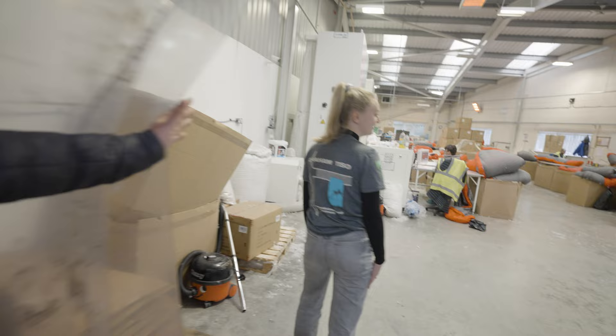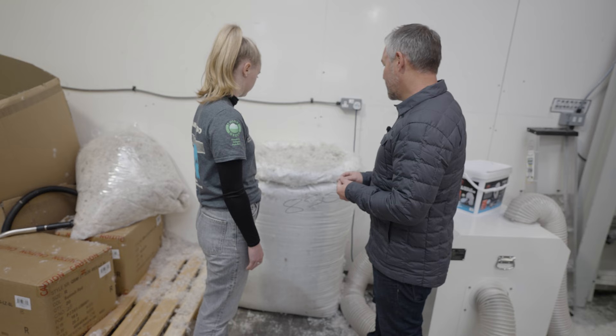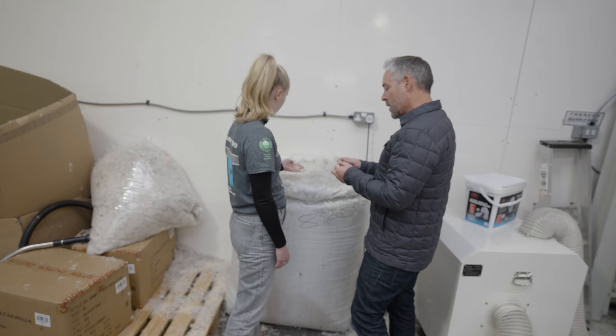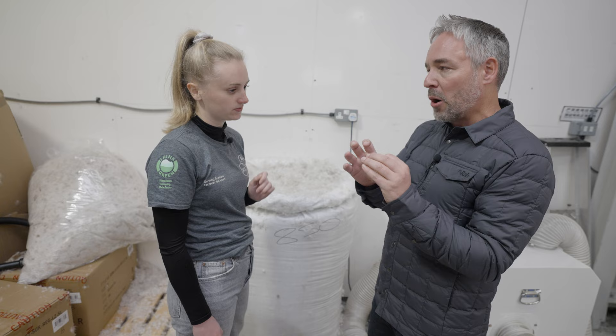With the small team you can see here, we can fill up to about 1,500 bags a week. Higher grade down is basically more down cluster than feather. When you're getting up to around 900 fill power down, that will be pure down only with very little feather at all — it's pure down that gives you maximum insulation. All the little fronds on the down capture air, and when your body heat warms that up, it keeps all those little air pockets nice and warm — that's what keeps you insulated.